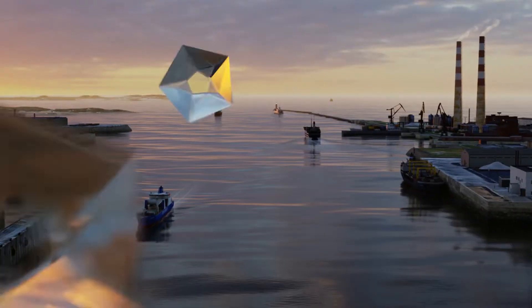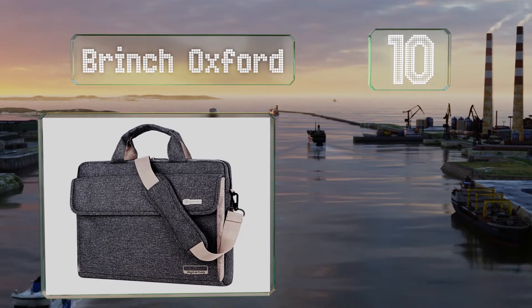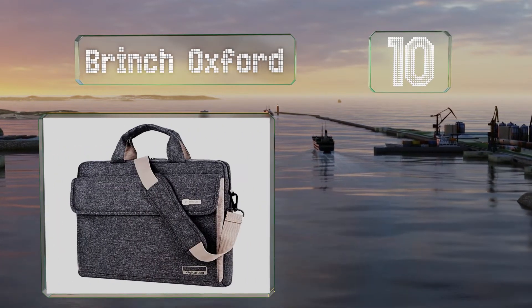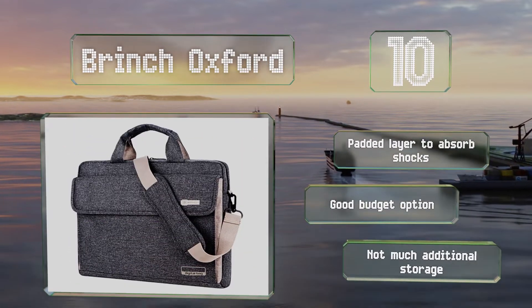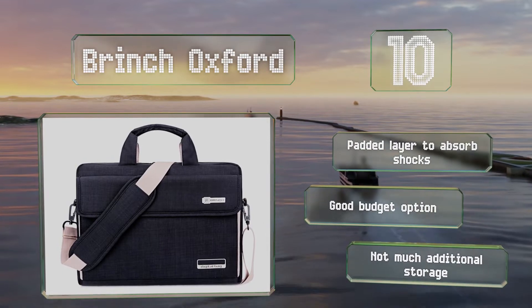Starting off our list at number 10. Thanks to a zipper on top, stowing your device and retrieving it from the Brinche Oxford is a smooth and painless process. Its Velcro-secured front pocket is good for business cards, headphones, and other items you need to get out quickly. It comes with a padded layer to absorb shocks and is a good budget option. However, it doesn't provide much additional storage.